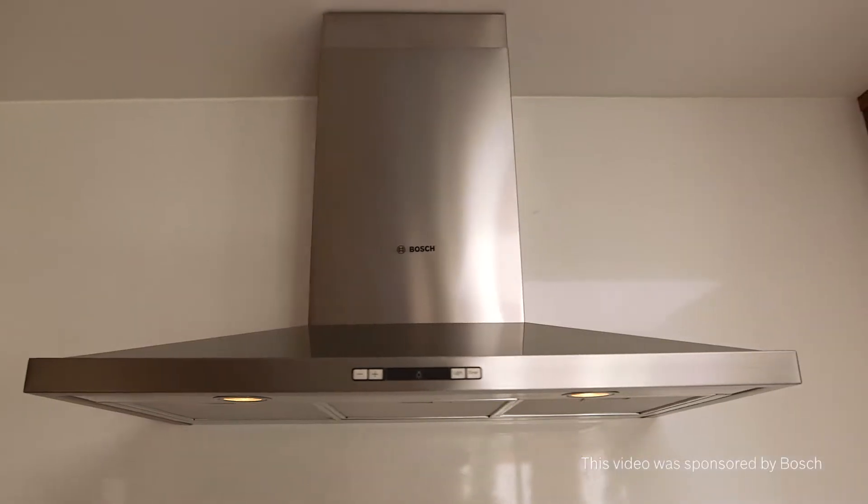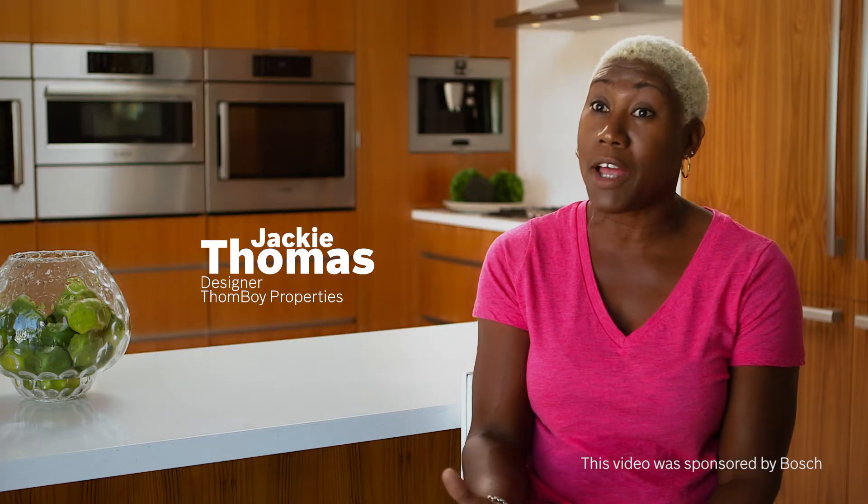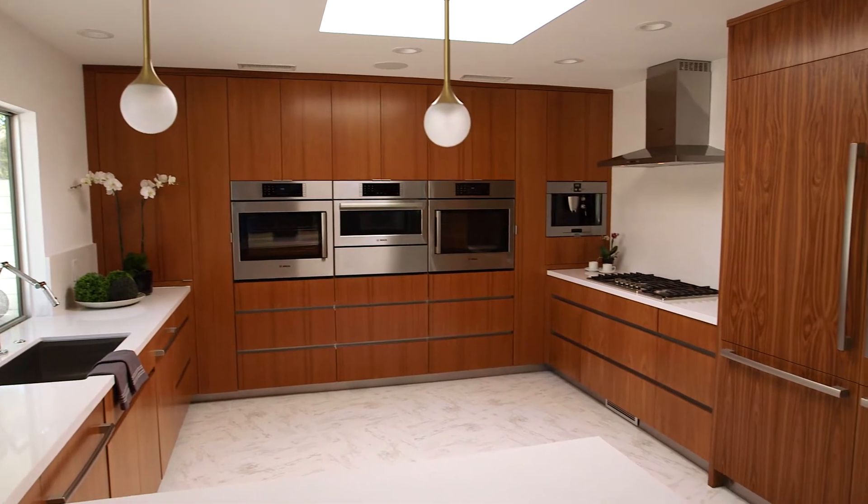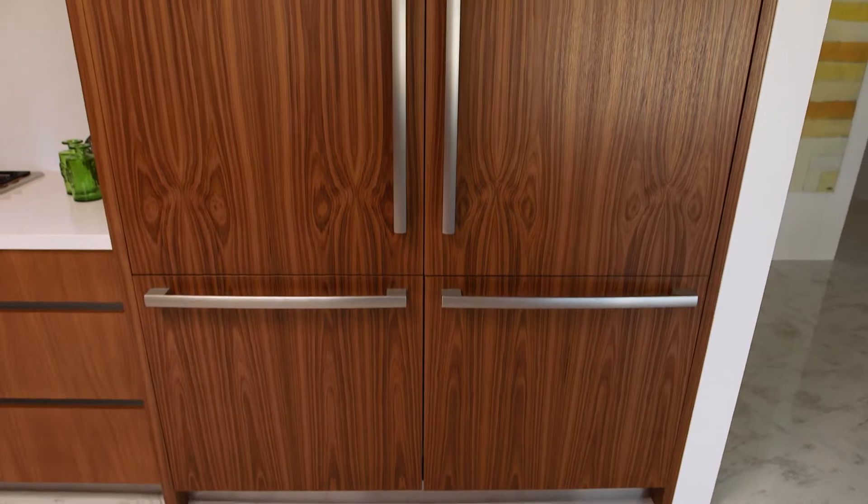The appliances are an integral part of the design of this kitchen, more so than probably any other renovation we've done, because we actually designed the kitchen around the appliances here. We decided with the way we're using the appliances we needed more of a balance between the stainless and the custom panels that connected with the cabinetry.